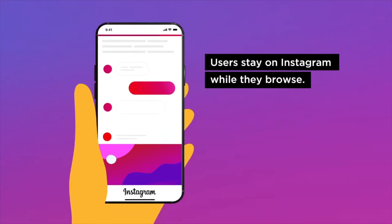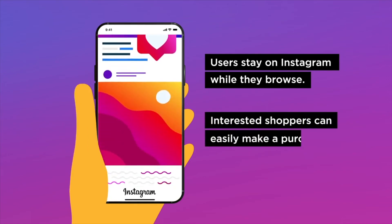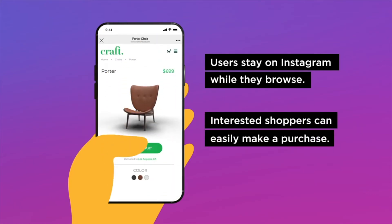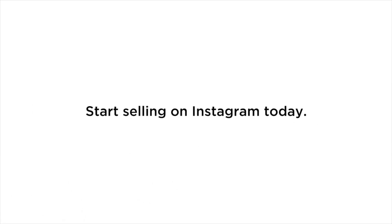And voila! Users stay on Instagram while they browse, and interested shoppers can easily make a purchase at the exact moment they're inspired by your post. So, ready to give it a try? Visit the sell on Instagram page in your control panel to get started.